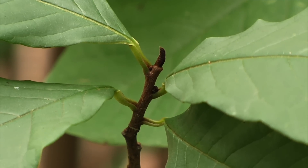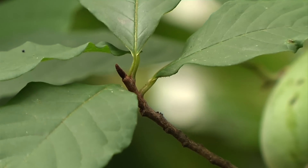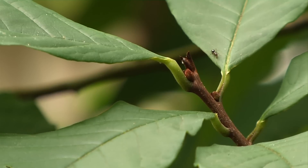It also has a very unique bud, so if you're trying to identify pawpaws in the winter to find a patch, it has an almost paintbrush-like appearance to the bud, and if you feel it, it's very soft and velvety.